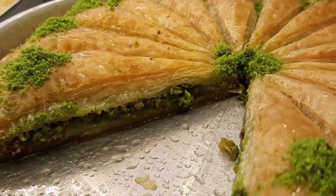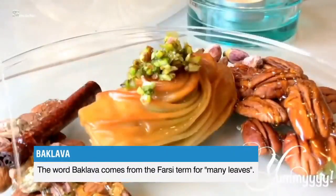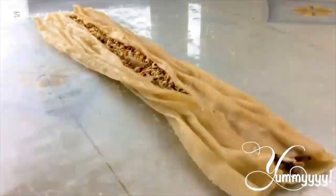At number seven, we have one of my personal favorites — baklava. This one had to be on this list. I can eat these all day, every day. This sweet dessert pastry is made of layers of phyllo, a very thin unleavened dough. It's filled with nuts and spices and drenched in syrup — one of the best parts of baklava. The word baklava comes from the Farsi term for many leaves. There are many variations, and walnut filling is very common, especially in the Levant. Pistachio or almond fillings are popular in Iran, and you can also find baklava in Greek culture.